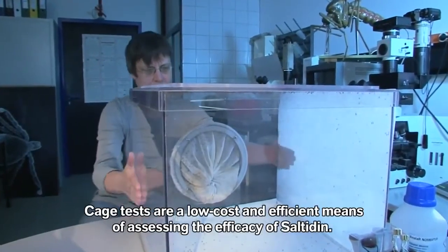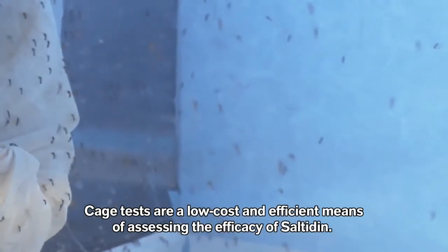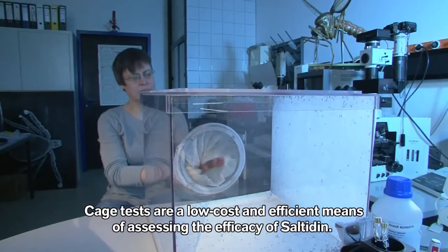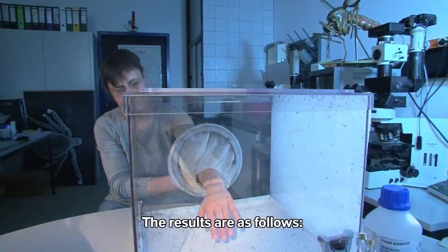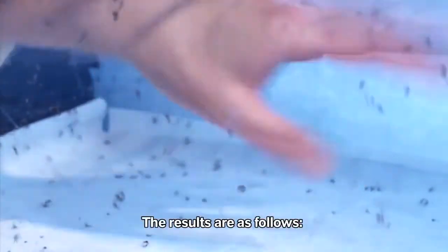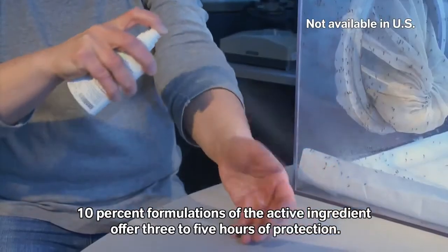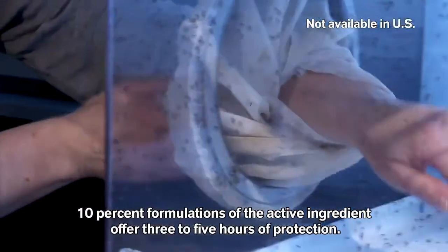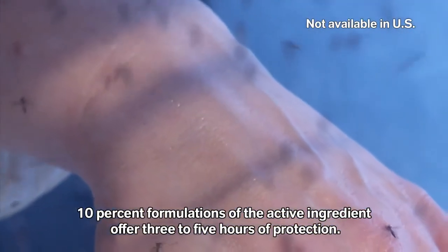But how long do the various repellents last? Cage tests are a low-cost and efficient means of assessing the efficacy of saltidin. The test involves filling a test cage with 250 female mosquitoes. If the tester places his or her arm in the cage, he or she will be immediately identified as a blood host. Saltidin is applied to the tester's forearm. The mosquitoes briefly land on the treated skin only to fly off again without trying to feed. The number of bites is counted at predetermined intervals.